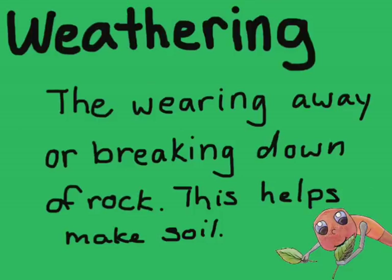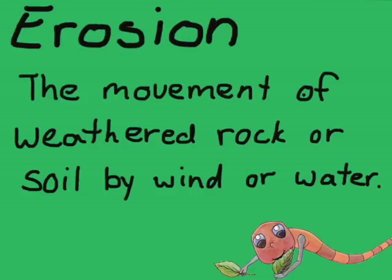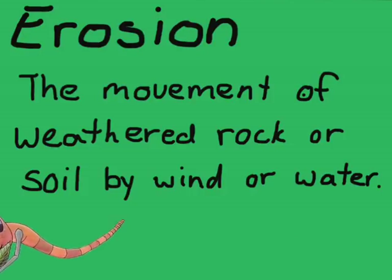So one more time: weathering is the wearing away or breaking down of rock — it helps to make soil. And erosion is when that soil or weathered rock is moved from one place to another by wind. I hope you enjoyed this. Again, my name is Fred, I'm an earthworm, and I will see you next time.